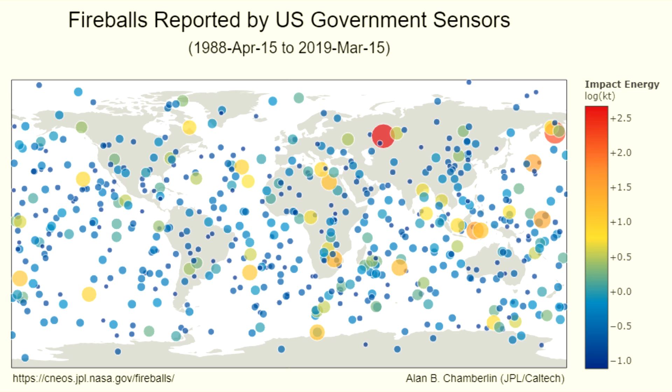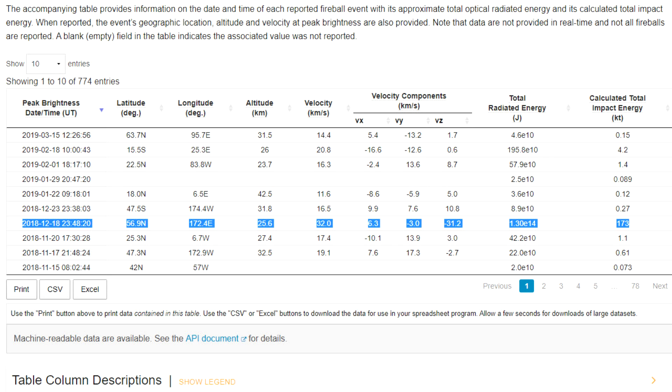The Hiroshima bomb was about 18 to 20 kilotons. The Chelyabinsk event, which is the big red one over central Russia, was about 440 kilotons. But just over Christmas we had a new one to add to this list — it's over the Bering Sea and it has an energy of about 173 kilotons, and practically no one on Earth noticed this.